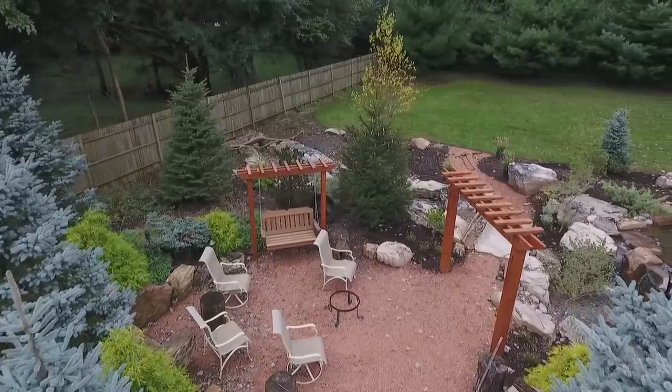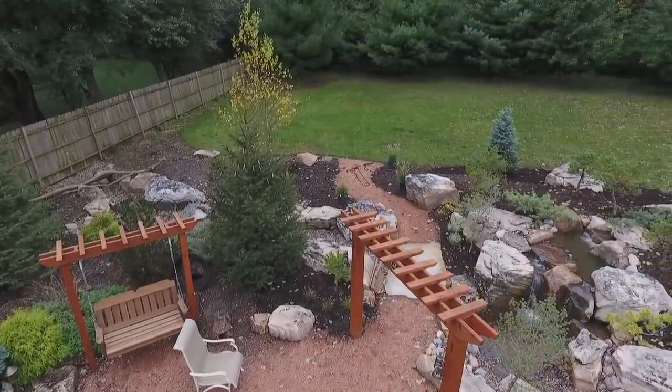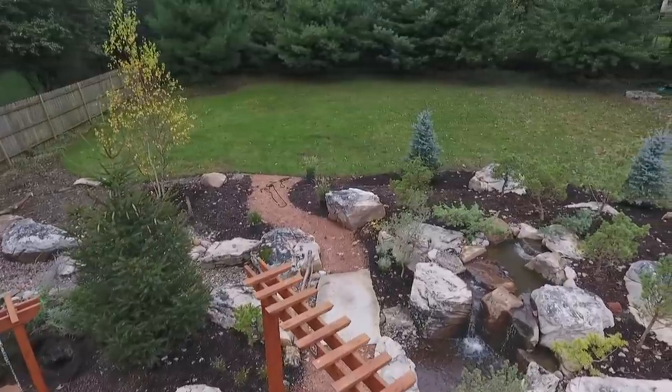Not only did we do this, but Brian designed a whole new water feature that he hasn't even shown me yet. He finished it about a month ago and I have not seen it. So tell us about the design process of how this goes.